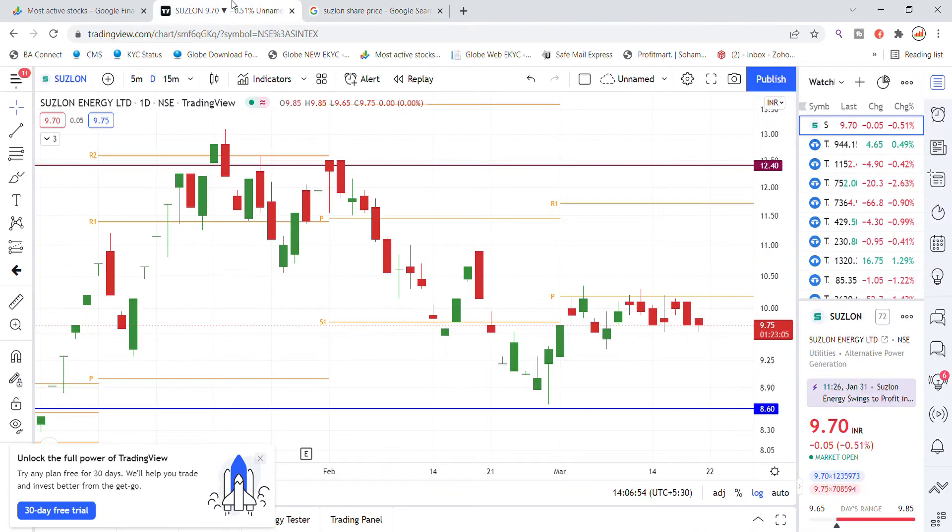Looking at the Suzlon Energy chart analysis, the stock has made a good base. On the monthly chart, Suzlon Energy has resistance at the 10.20 level, so it is facing resistance this month. A breakout above this resistance level would be significant.